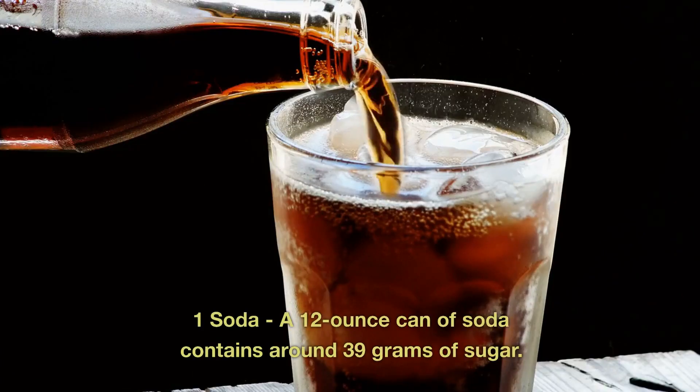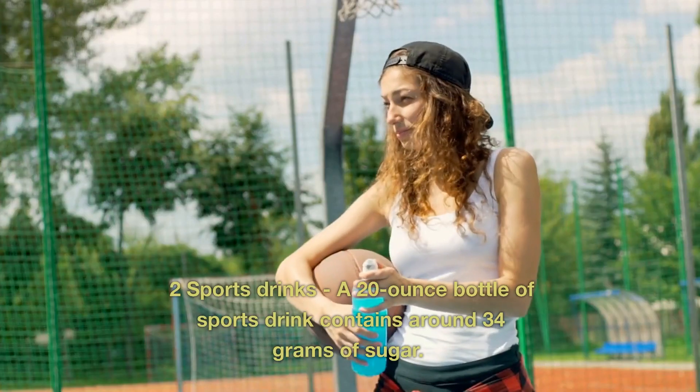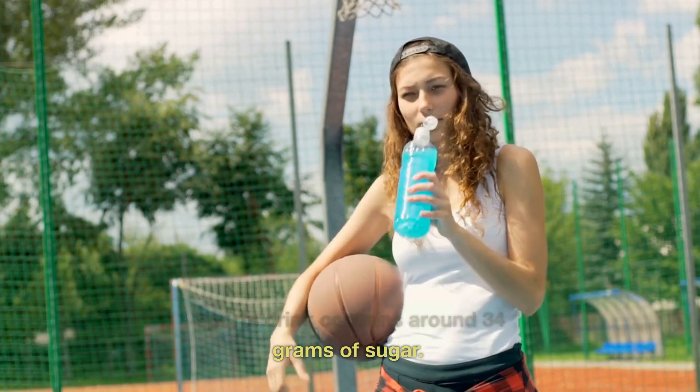1. Soda. A 12-ounce can of soda contains around 39 grams of sugar. 2. Sports Drinks. A 20-ounce bottle of sports drink contains around 34 grams of sugar.